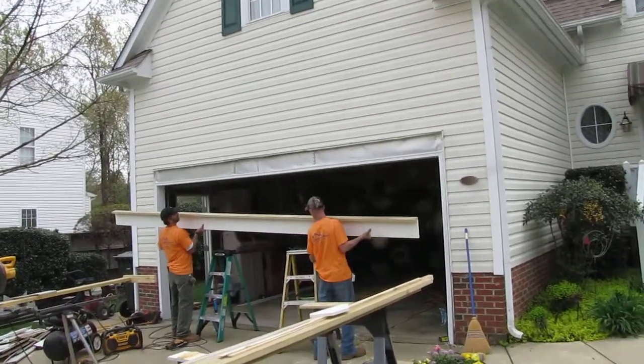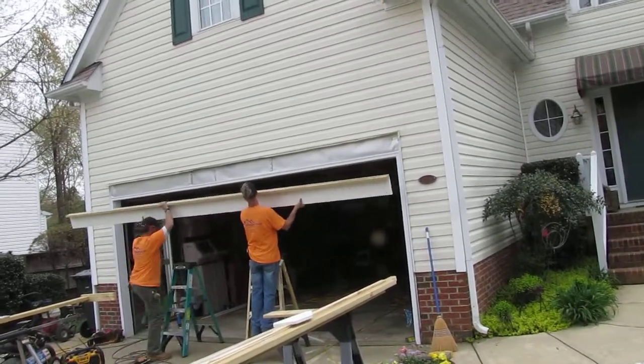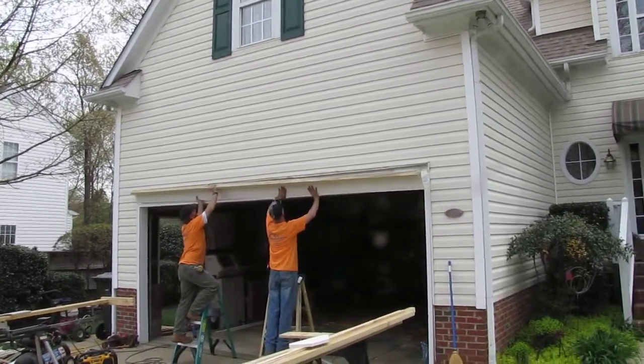Boys and girls, I'm Lee with Craftsman Direct and you are witnessing in the act the installation of a pergola. That silver stuff behind where those guys are placing that PVC —